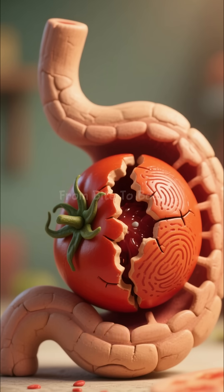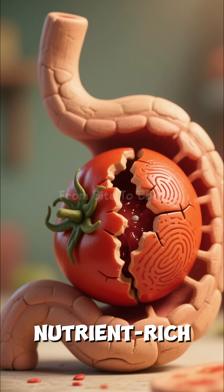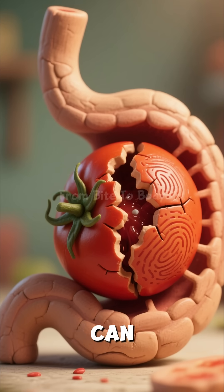The moment tomato enters your stomach, acids quickly break it down into a nutrient-rich mixture your body can absorb.